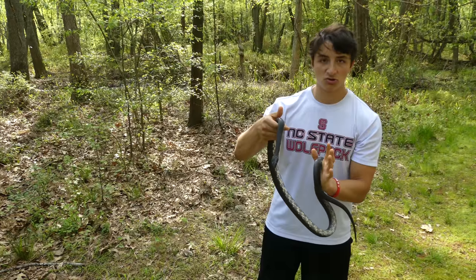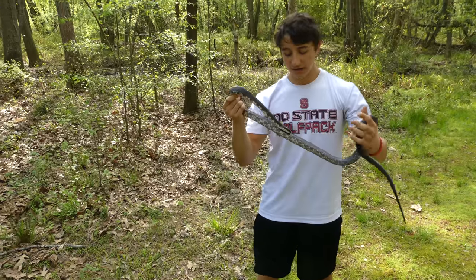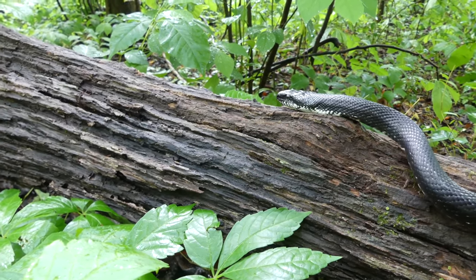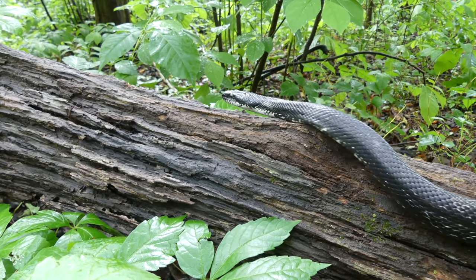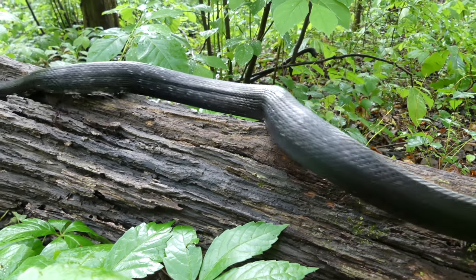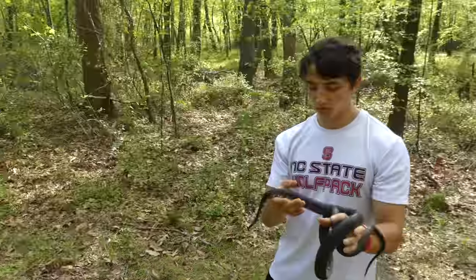These snakes are usually not aggressive. Occasionally you'll handle one that will give you a nip or two, and that happens sometimes — that's okay. But usually they are very docile in nature. They have absolutely zero interest in biting you or harming you, especially if they're out in nature like in your yard or your garden. Even if you approach them, very rarely will they ever act aggressively towards a human.